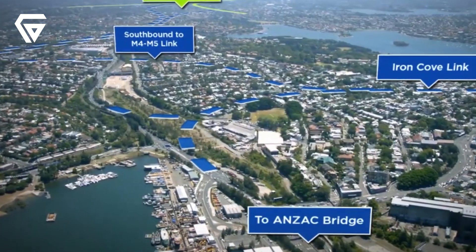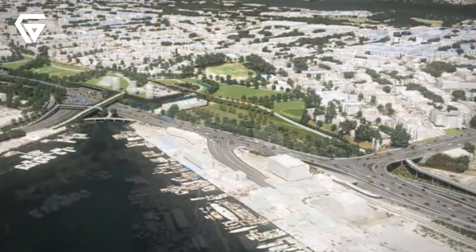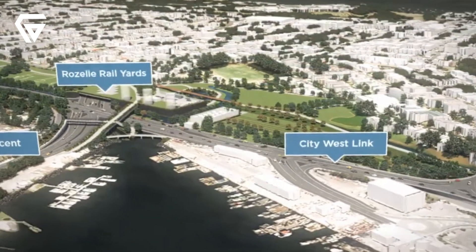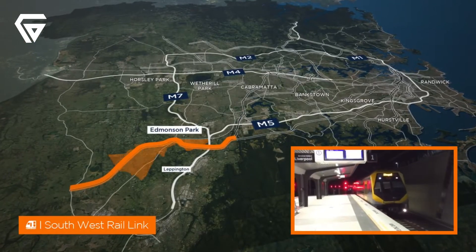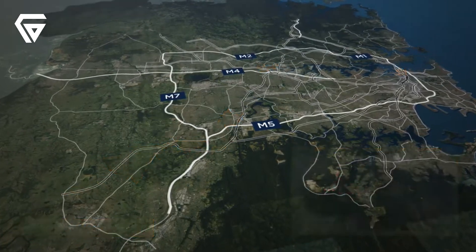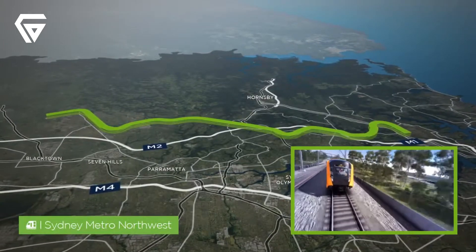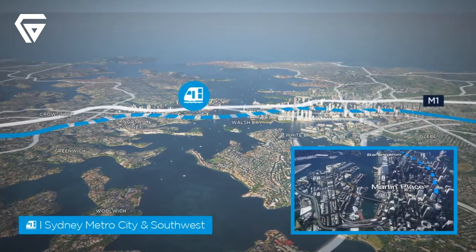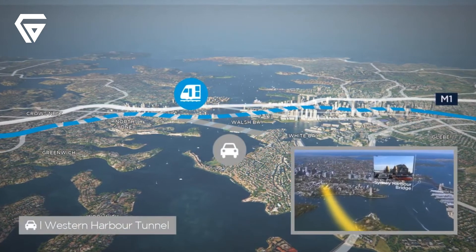The design and construction of WestConnex incorporated advanced tunnelling technology, real-time traffic monitoring systems, and robust ventilation for improved air quality within the tunnels. The decision to prioritise underground roads minimises the surface-level footprint, reducing noise, visual disruption, and the overall impact on communities. These design choices also allow for future expansions, with provisions made for connections to planned motorways like the M6 and Western Harbour Tunnel.